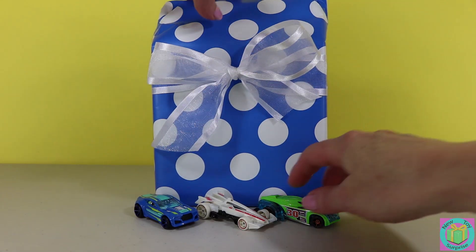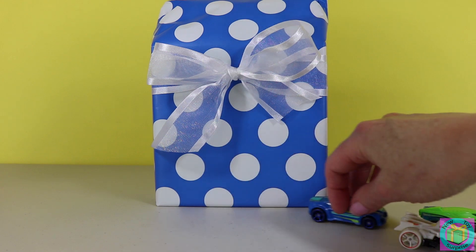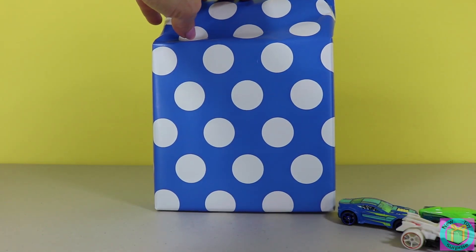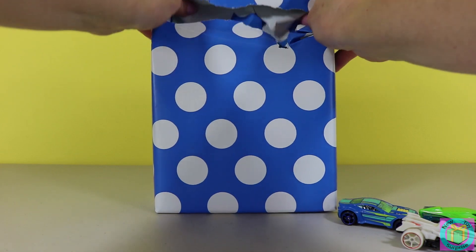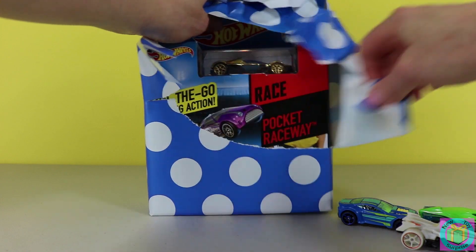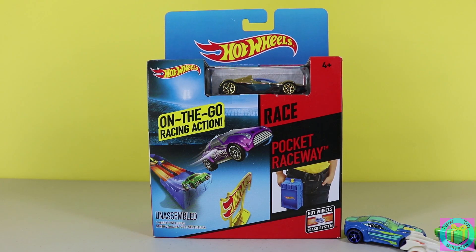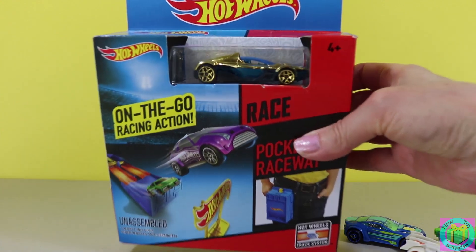Let's open up our present. Whoa! It's a Hot Wheels pocket raceway with a cool golden blue car.